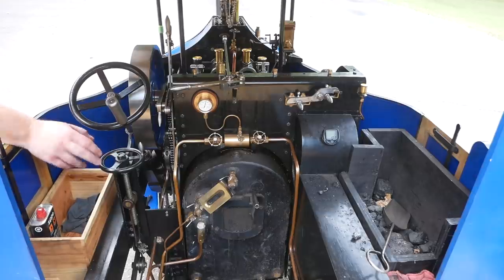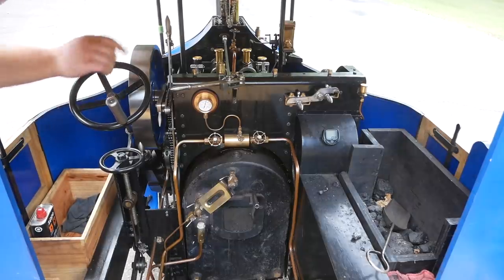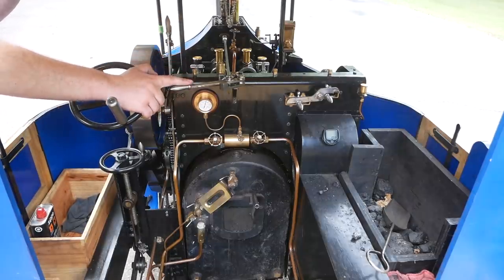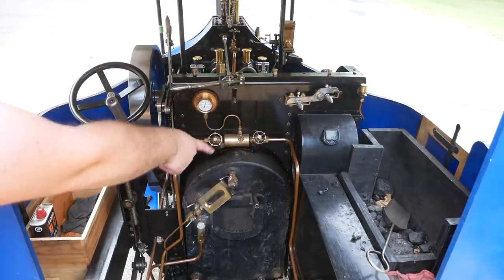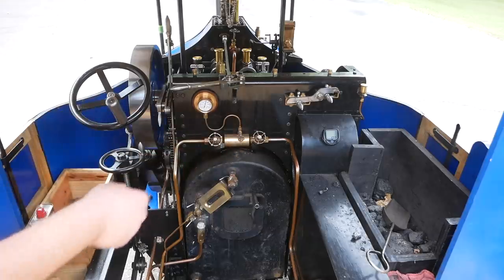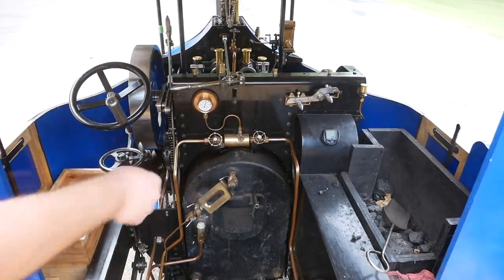This knob right here is your parking brake — it just turns a threaded rod, which pulls up on a cable, which pulls the axle brake in the back. This is your steering tiller, this is your reversing valve, the throttle valve, your gear change linkages, some various steam controls, the injector, the ejector for the siphon. Your firebox is down here, and this is your sight glass to tell how full of water your boiler is.